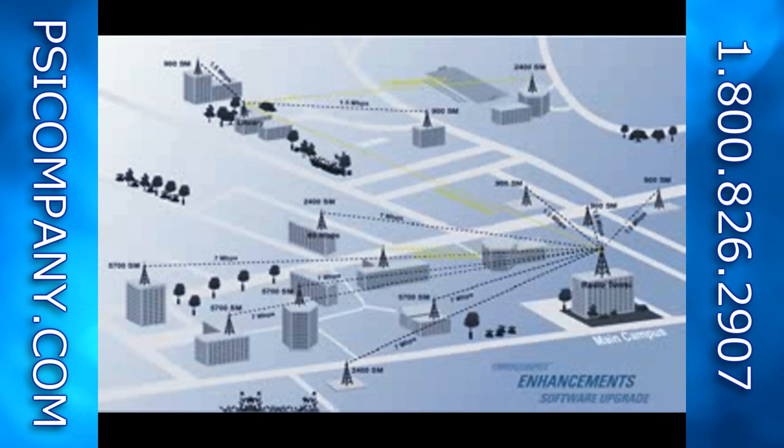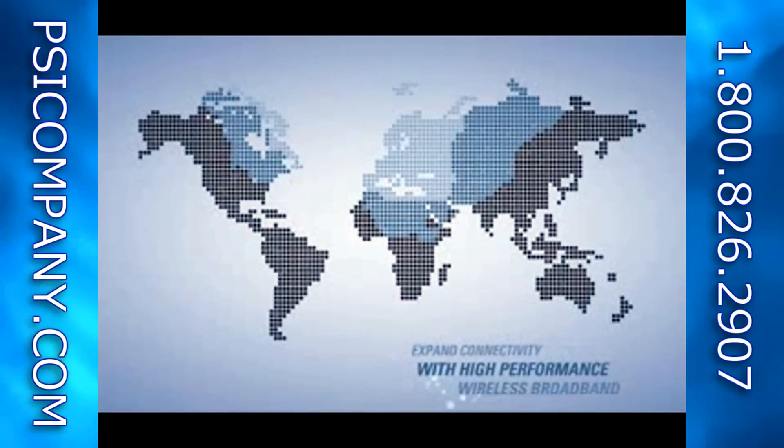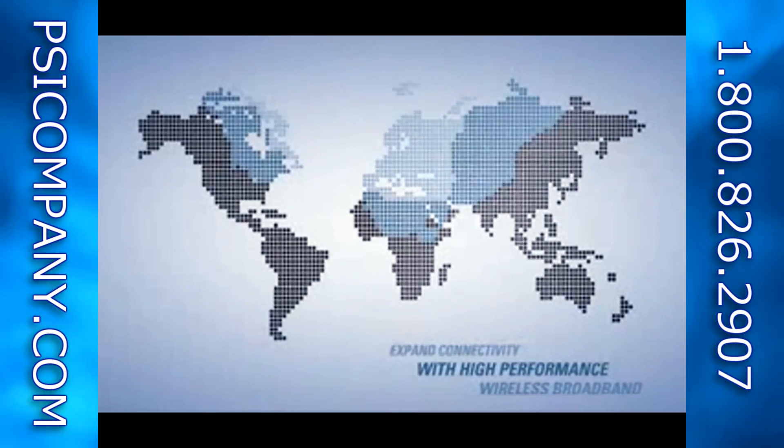Over the air software upgrades increase throughput capacity. Operators buy only the capacity needed, minimizing equipment costs.